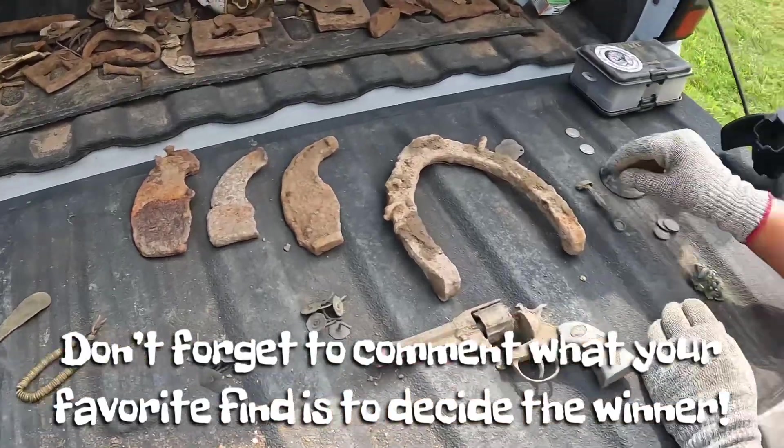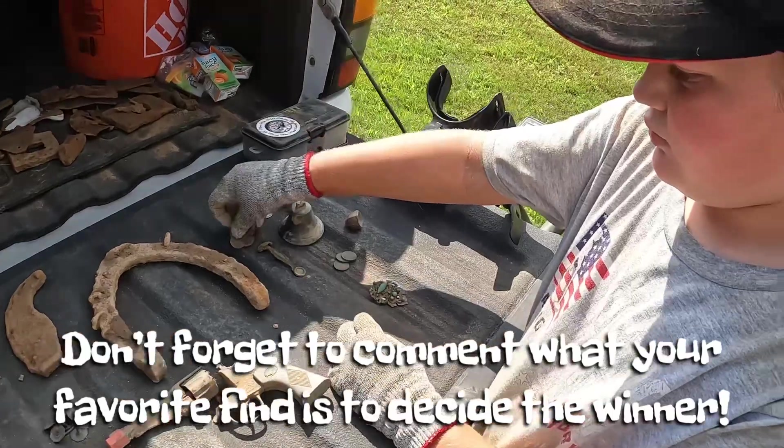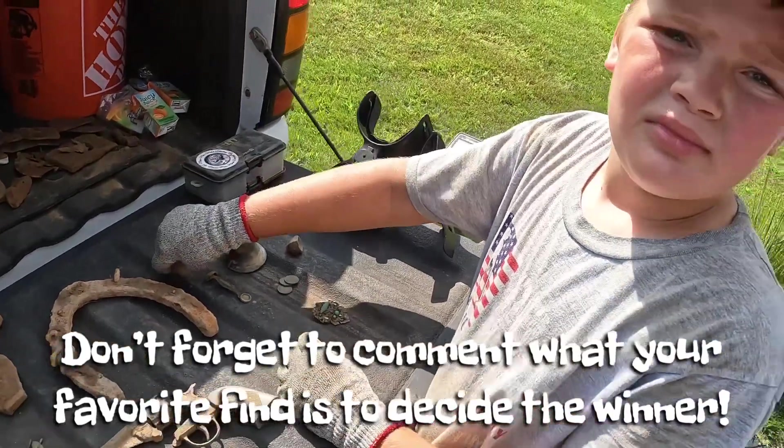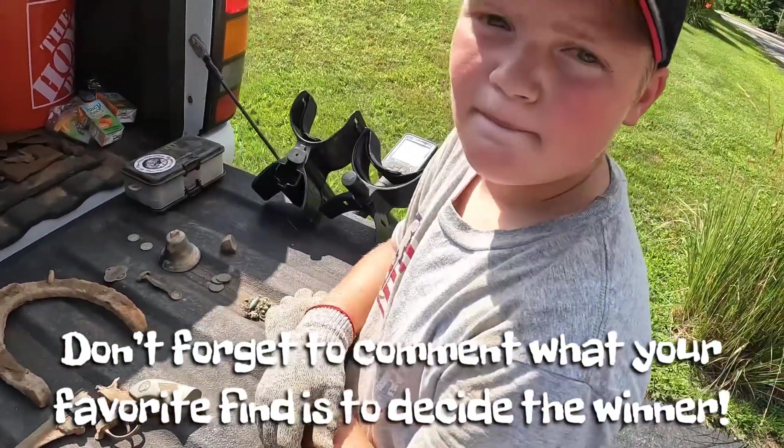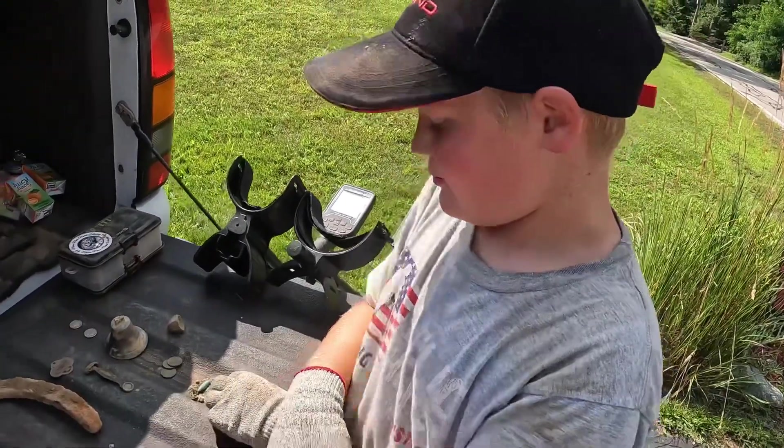Those are our finds for today. We did a lot of digging and spent a lot of time out there. The property owners were kind to us — brought us pizza and juice boxes and took really good care of us. They said we are welcome to come back anytime. Make sure to like and subscribe and we'll see you at the next adventure.